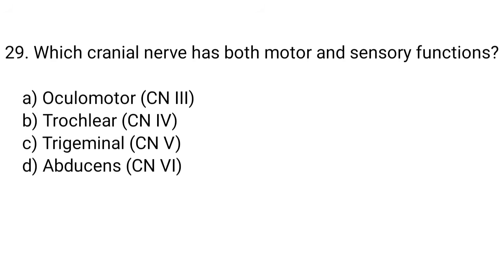Question number 29. Which cranial nerve has both motor and sensory functions? The right answer is option C. Trigeminal.